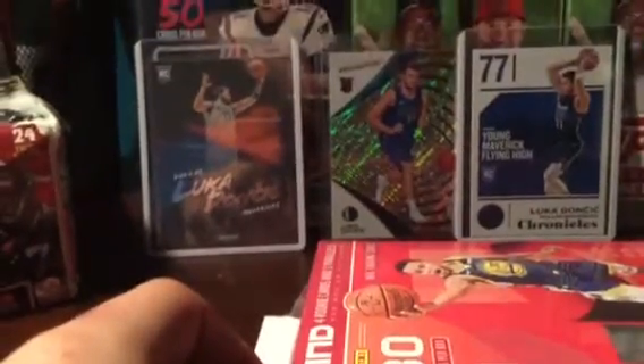Hey guys, what's up! Today I'll be opening up one 2018-19 Status Basketball box — four rookie cards, free parallels on average per box, 40 cards per box. In the background we're hunting for Luka. We're also looking for Trae Young. It says look for autographs — you never know, but that's really slim. Let's get into it, hopefully we pull something nice — a nice rookie, a parallel or something.